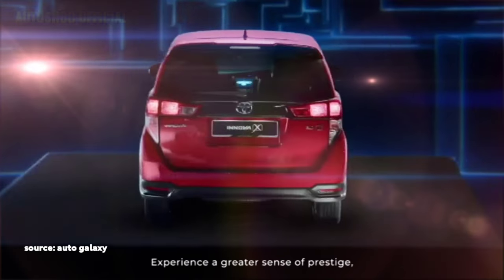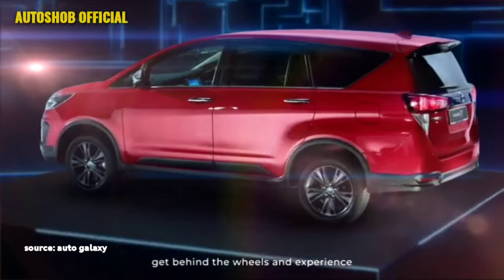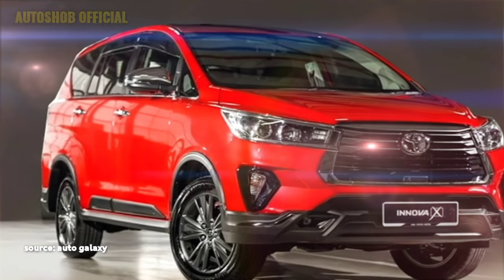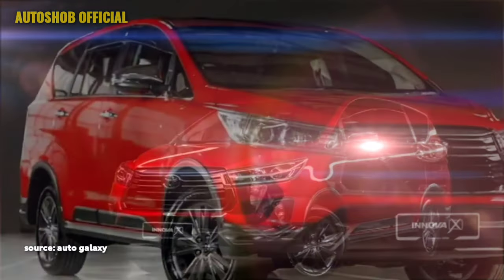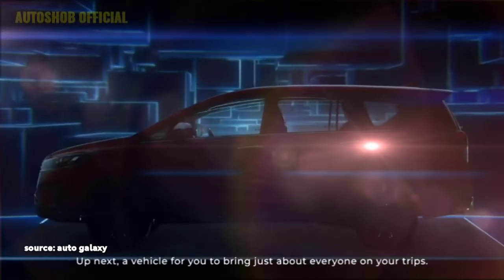Talking about the safety, the MPV is updated with a number of standard safety features including ABS with EBD, impact-absorbing body and frame structure, emergency stop signal, electric stability control, driver attention warning system, high beam assist, and vehicle telematics system.